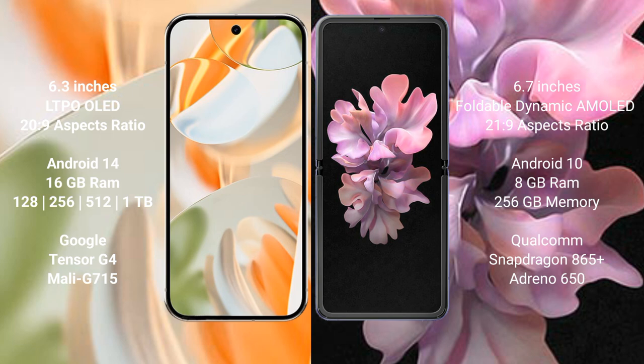Google Pixel 9 Pro features 512 GB to 1 TB internal storage, powered by the Google Tensor G4 processor and Adreno 615 GPU. Samsung Galaxy Z Flip comes with 8 GB RAM, 256 GB internal storage, and is powered by the Snapdragon 865 Plus processor with Adreno 650 GPU.